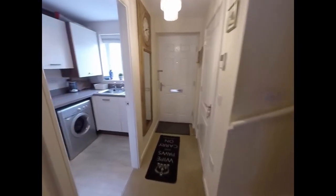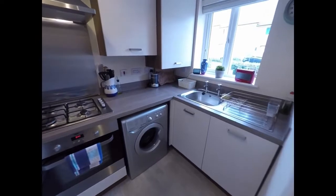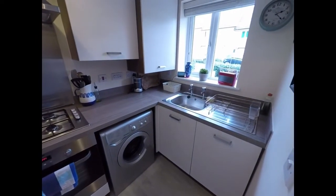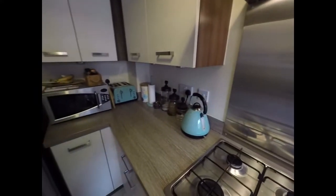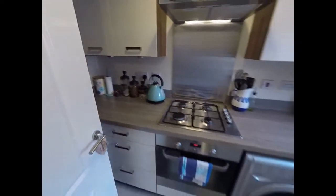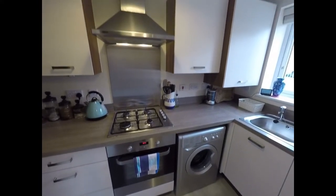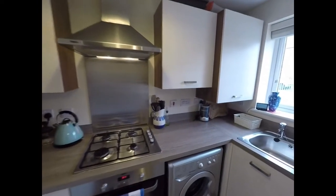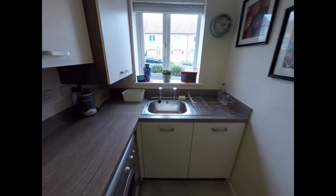We'll head back to the hallway and on our left we find the kitchen. The kitchen has storage and work surfaces against three walls, with the refrigerator just behind the door. Then we have a gas oven and hob, and the sink just in front of the window.